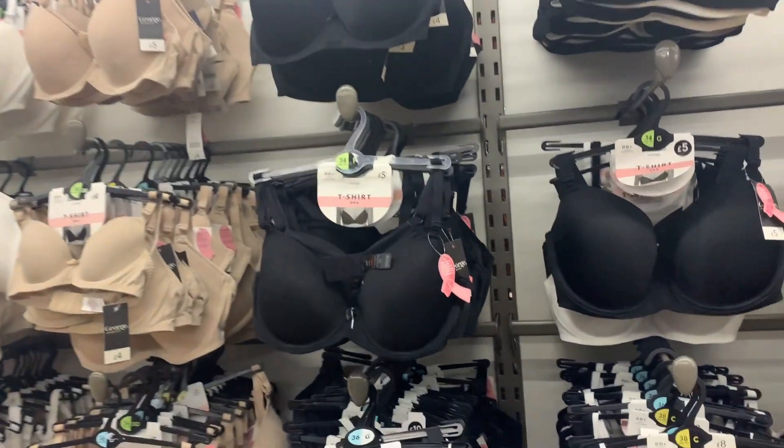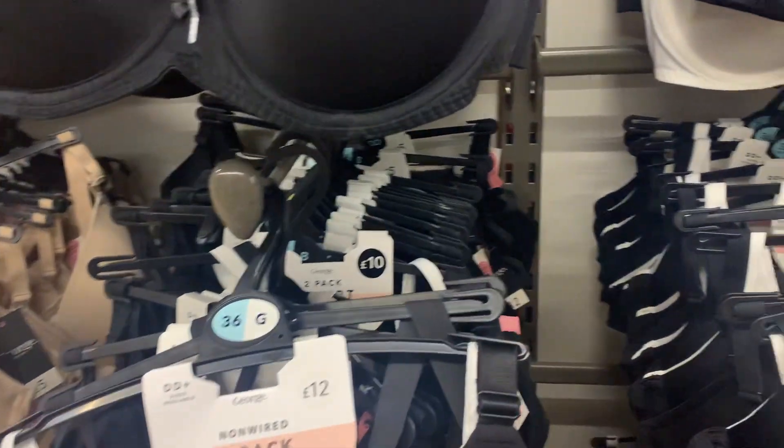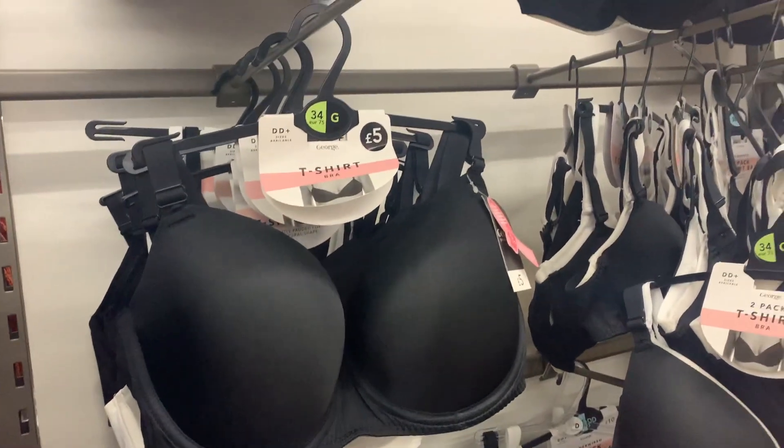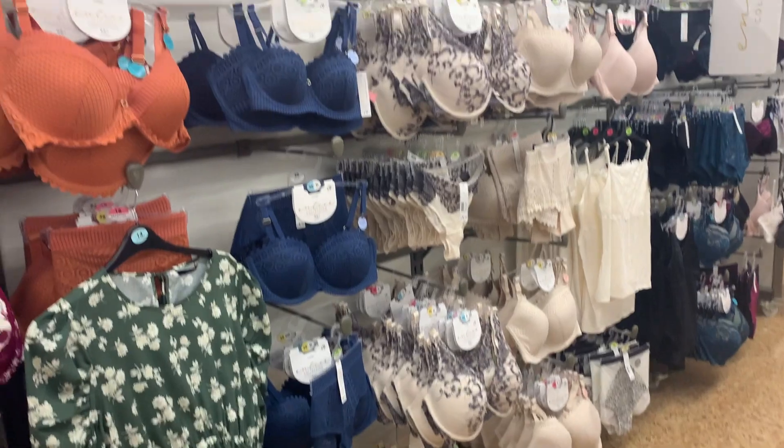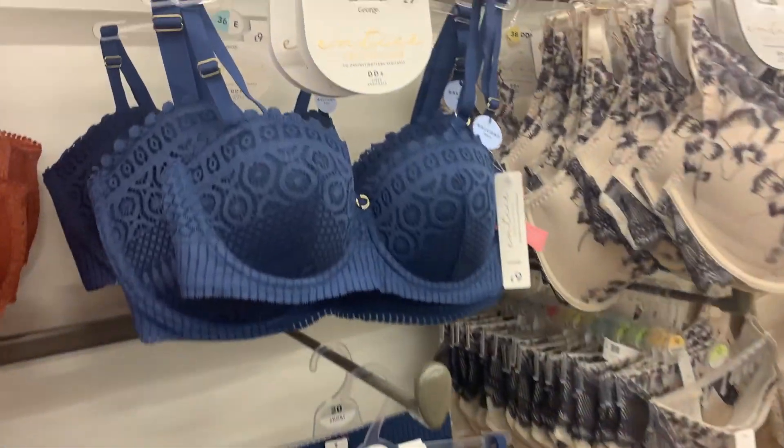Good news for bigger-busted ladies — Asda now does bras up to a G cup. They had a lot of basics but also cute lacy ones, so there's definitely a lot of variety in lots of different sizes.